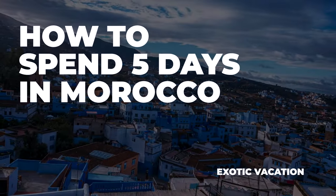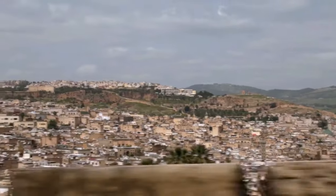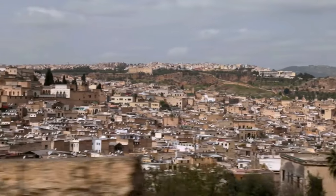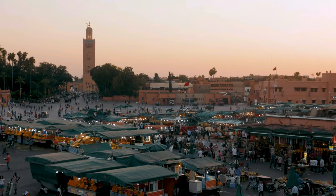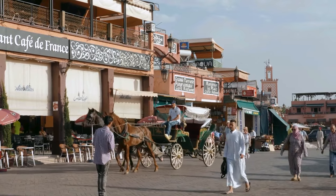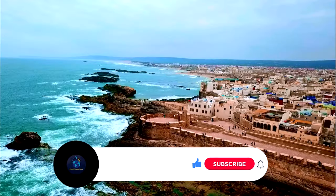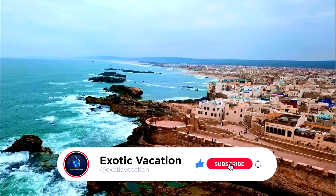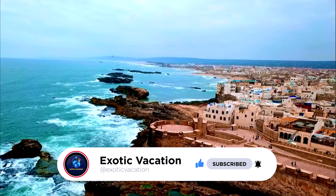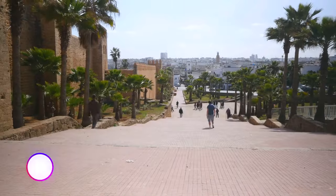How to spend five days in Morocco. Welcome to our channel — today we're going to explore an incredible destination: Morocco. In this video we'll show you how to make the most of your five-day trip to this enchanting country. Don't forget to like this video and subscribe to our channel for future videos.